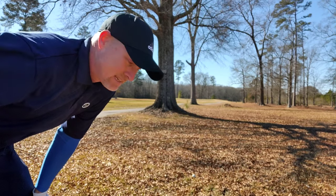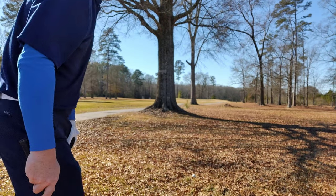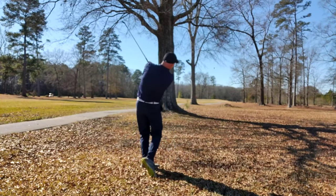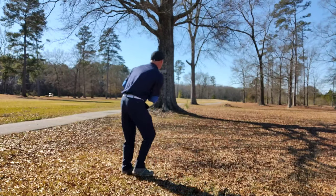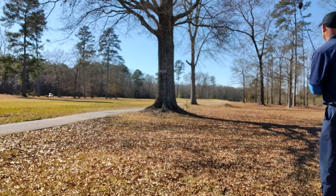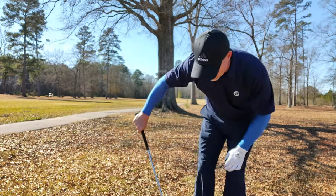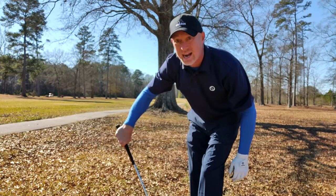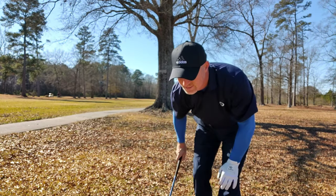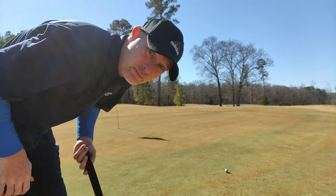That was well struck. Now I've got to punch a draw seven iron around the tree. That is on the green, baby. That is perfect. My God. My ball striking has improved immensely over the last couple of weeks. Legit birdie.